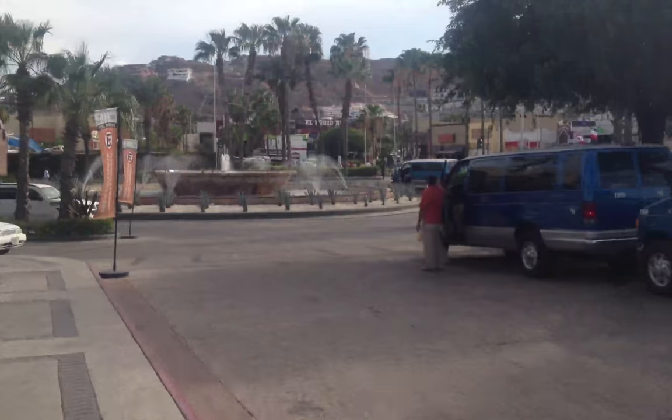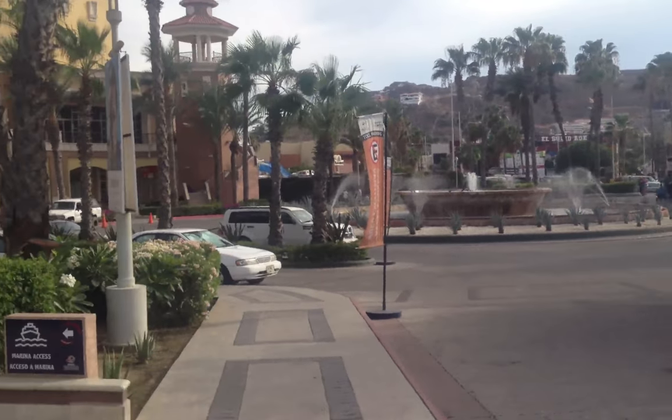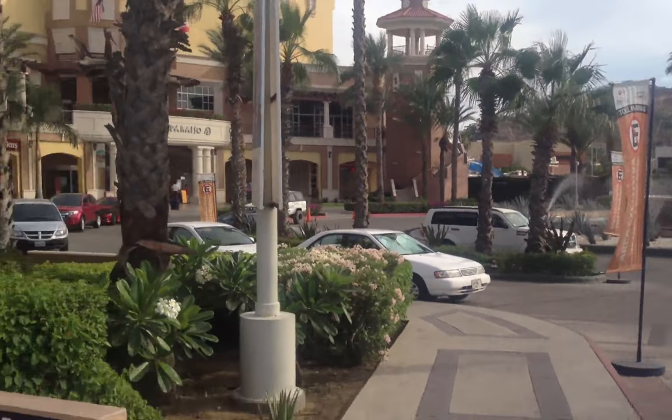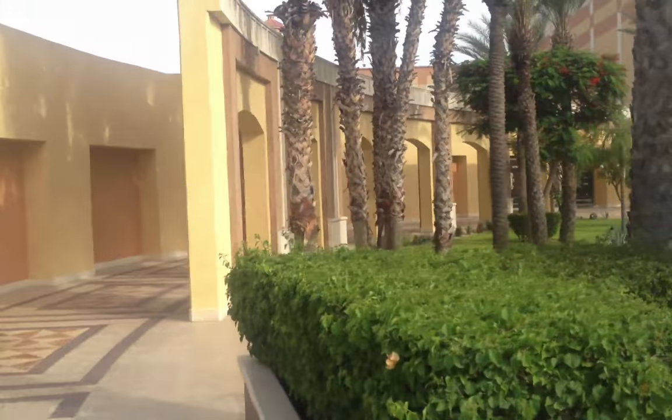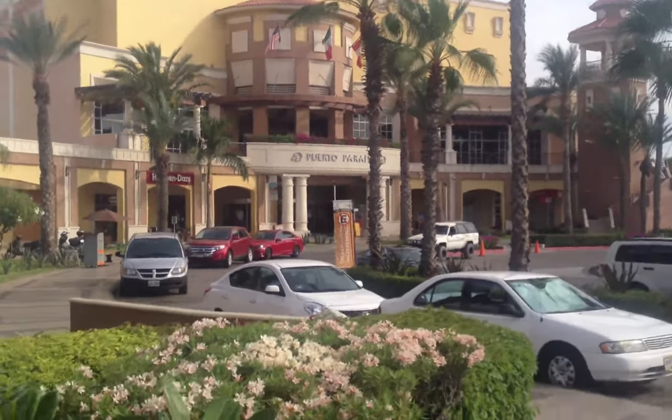This is a really cool mall with a fountain. We've got taxis waiting here — these big blue taxis are the more expensive ones, but they're still good. We always walk down here, it's really pretty. Gorgeous mall, lots of marble inside.